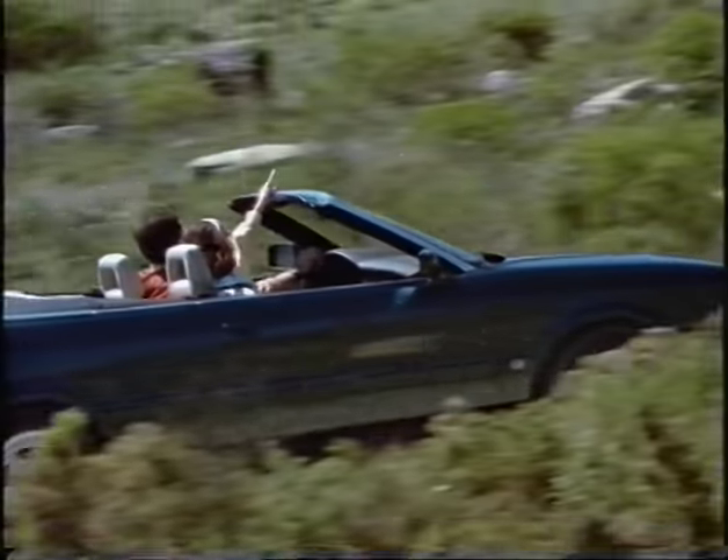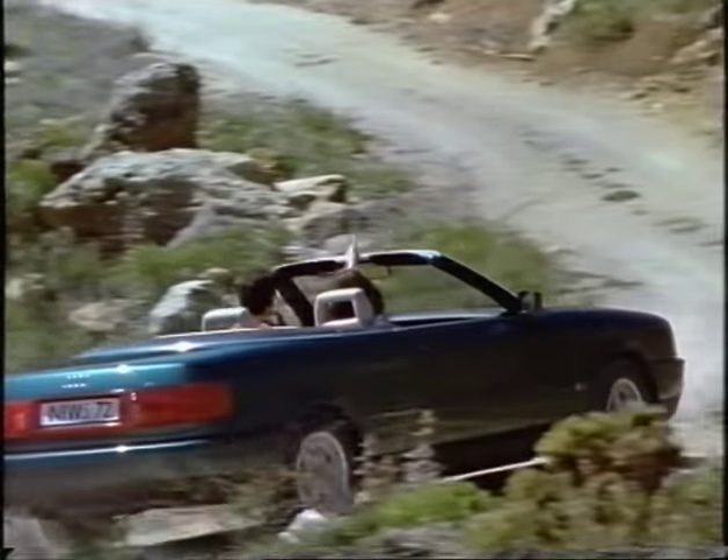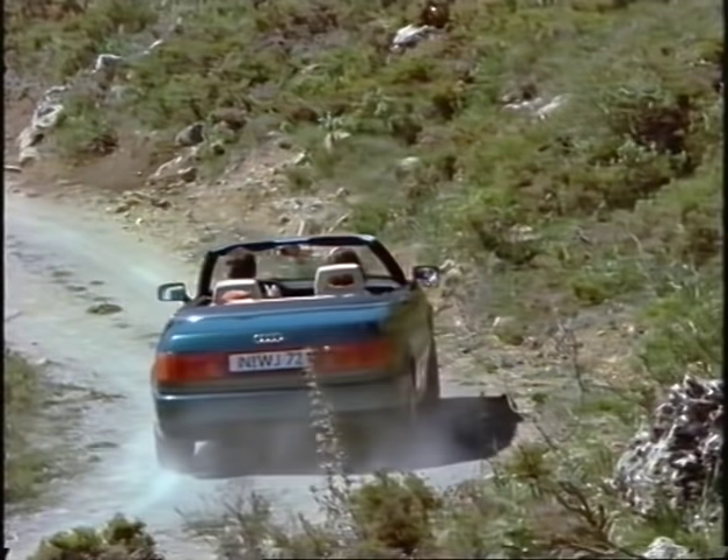Now, a very personal question to the designer. Would you also drive the Audi convertible when it's cold? Naturally, our convertible with its roof lining is fully suitable for use in winter. And what's more, our convertible is also a very lovely car with the top closed.